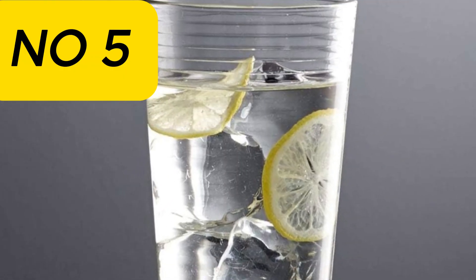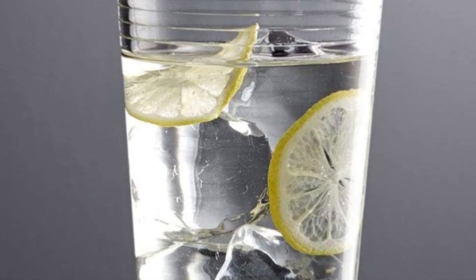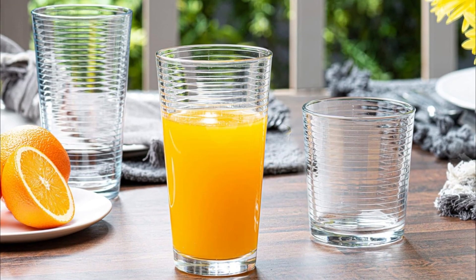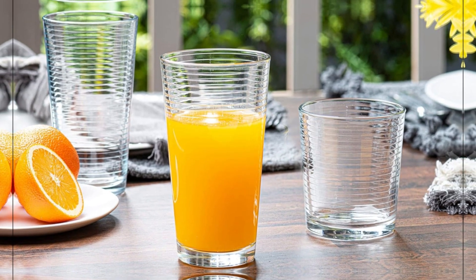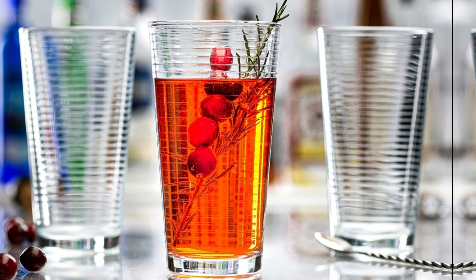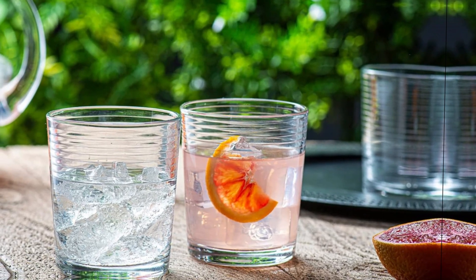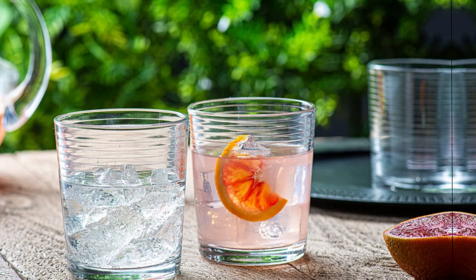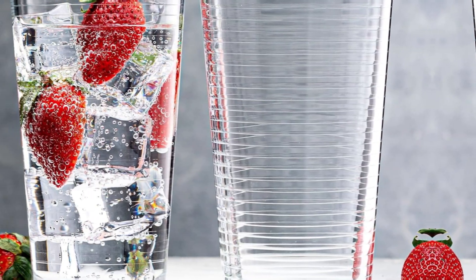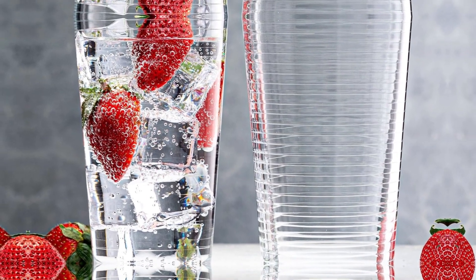Number 5: Luray's set of 16 heavy base ribbed durable drinking glasses includes 8 cooler glasses at 17 ounces and 8 rocks glasses at 13 ounces. This clear glass cups elegant glassware set is a durable 16-piece set perfect for casual or formal use, and layers beautifully with a variety of dinnerware and table settings. The straight-sided silhouette features a durable heavy base to help prevent spills.